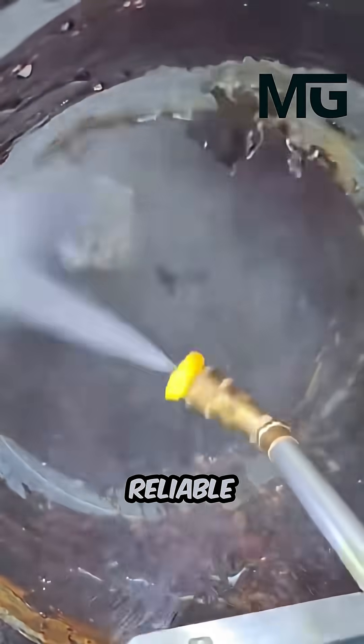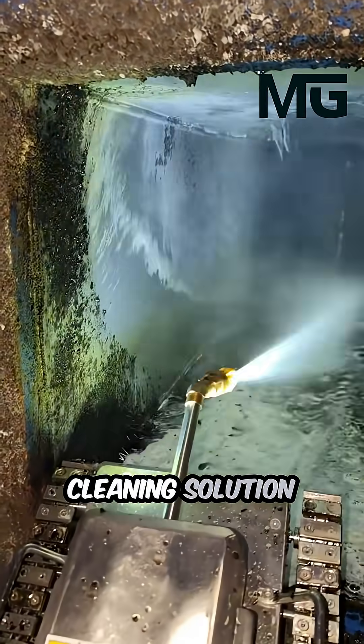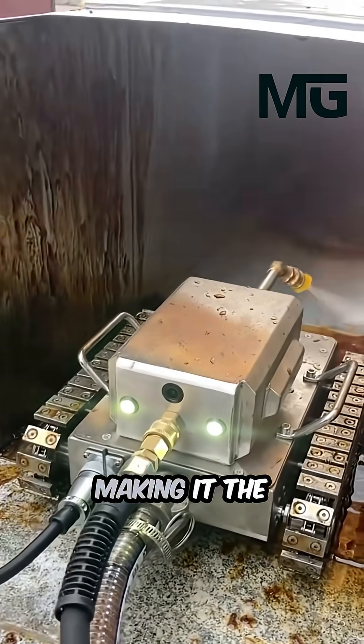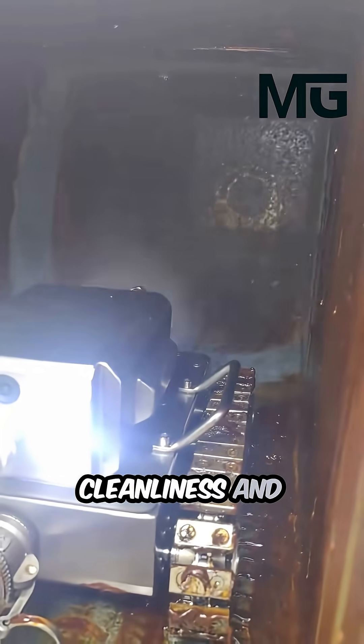Efficient, reliable and built for heavy-duty performance, this cleaning solution doesn't just save time and labor. It redefines workplace safety and hygiene, making it the ultimate partner for industries that demand both cleanliness and protection.